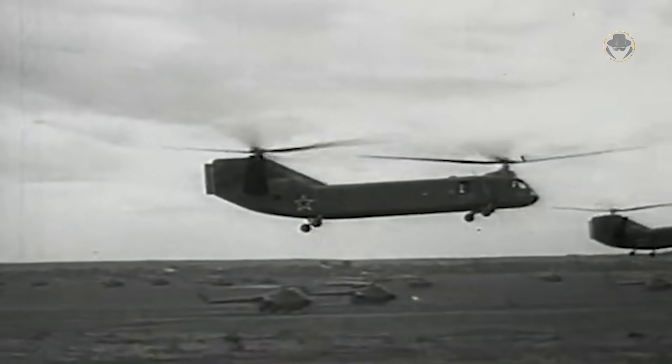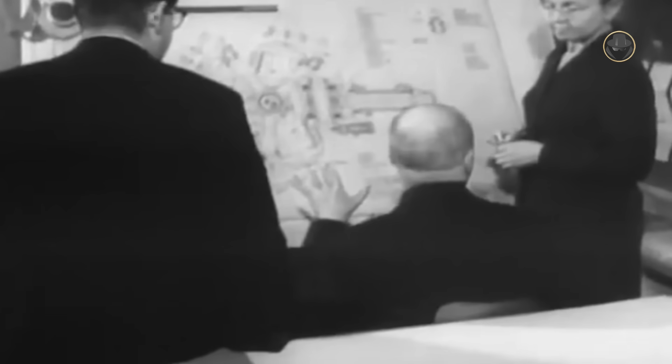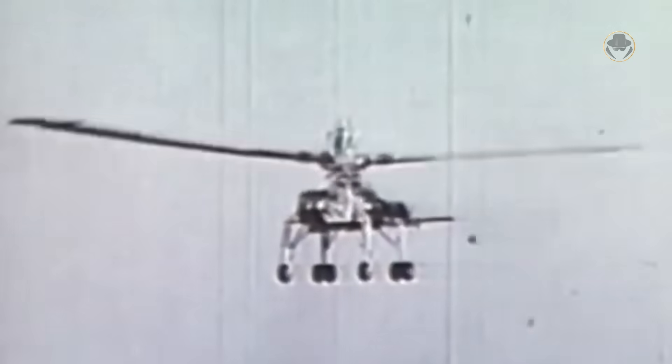At that time, designers favoured the tandem rotor configuration for heavy machines. In contrast, the VM-6 had a single rotor with a diameter exceeding 30 metres. This presented a significant challenge, as the typical size for operational helicopters was no more than 25 metres. Although the XH-17 prototype by Hughes had a 41-metre rotor diameter, trials showed it was too inefficient and cumbersome for mass production.